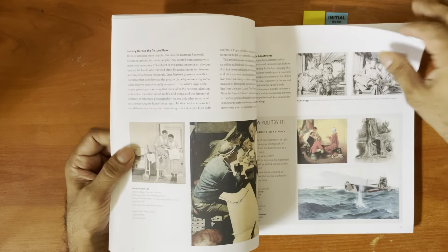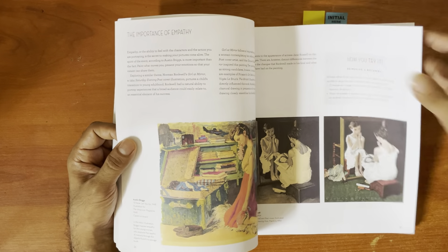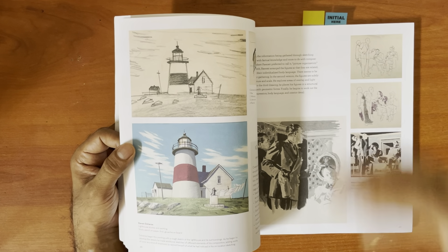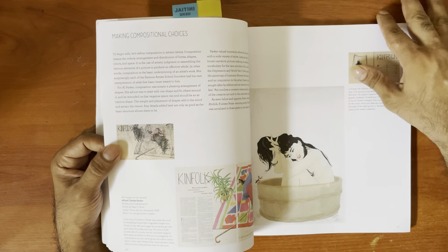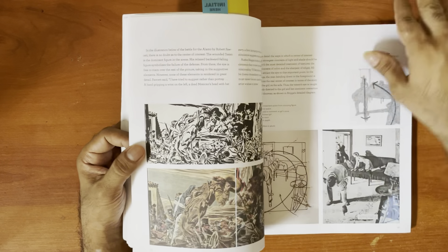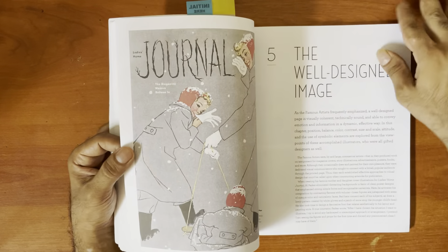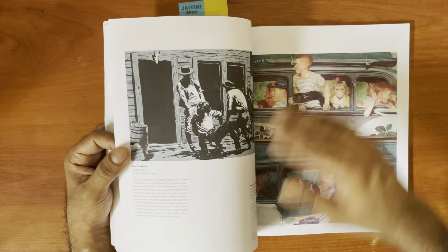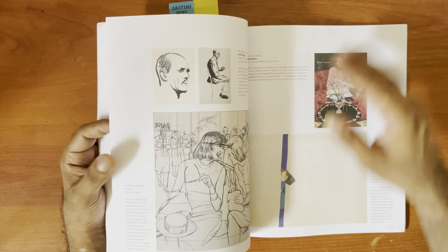The book is divided into those sections and serves mostly as a summary of the Famous Artist School manual. It can work as a reference if you already have that, though the full manual costs about a couple hundred US dollars, making it challenging to get. This book kind of pinpoints where you need to go in terms of the information.